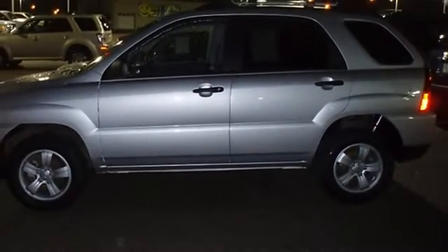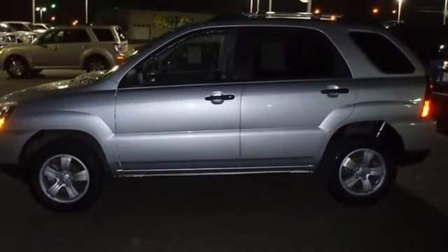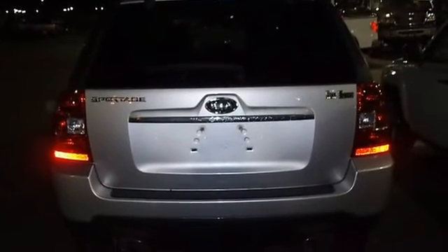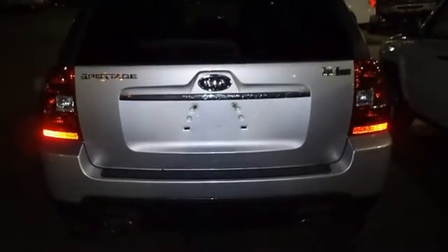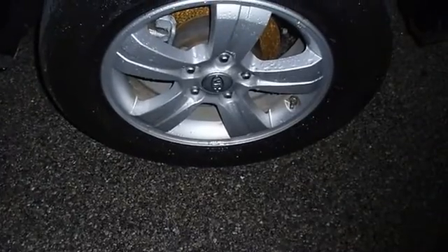Almost new tires. The paint has a showroom shine. Mainly highway mileage, 100% AutoCheck guaranteed. Very clean interior. The balance of the factory warranty will be transferred to the new owner of this vehicle.